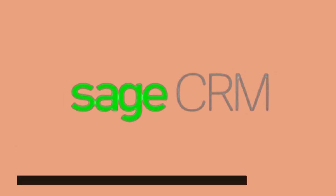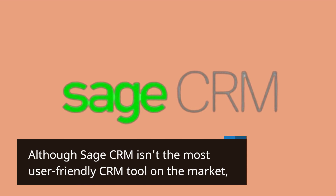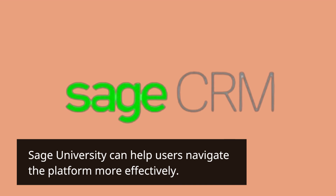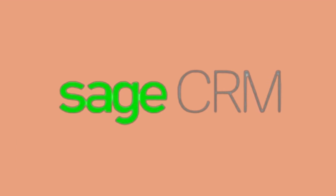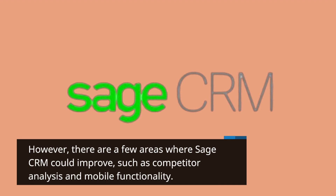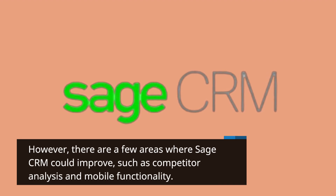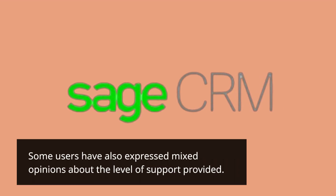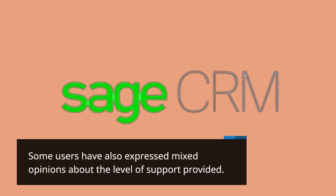Although Sage CRM isn't the most user-friendly CRM tool on the market, Sage University can help users navigate the platform more effectively. However, there are a few areas where Sage CRM could improve, such as competitor analysis and mobile functionality. Some users have also expressed mixed opinions about the level of support provided.